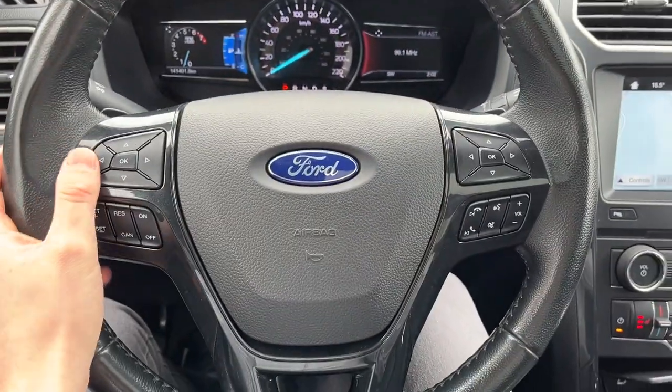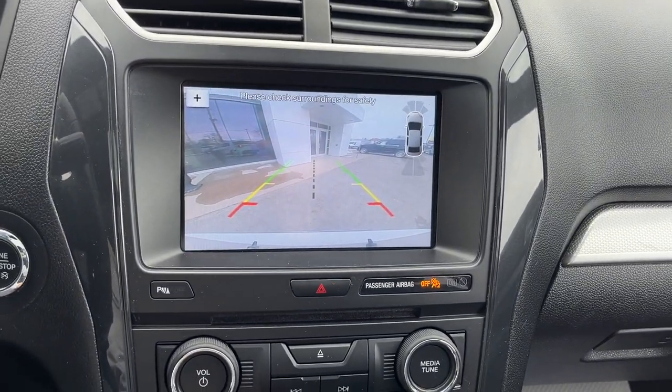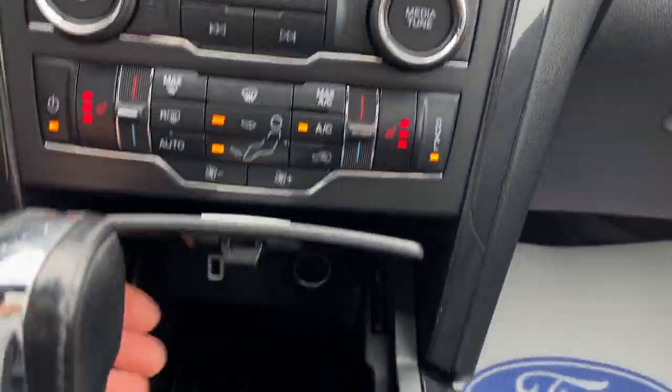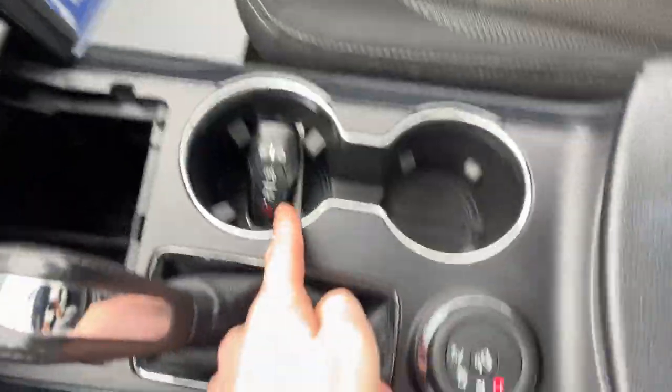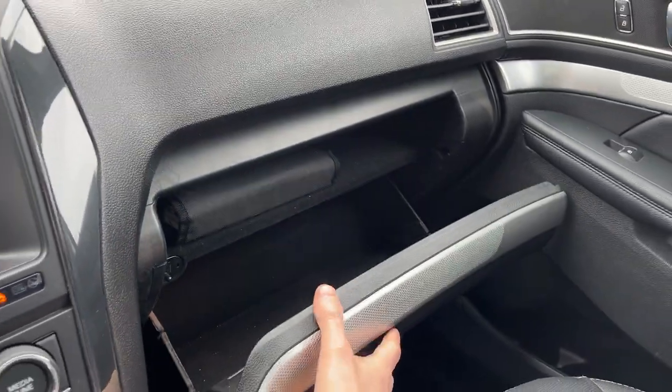You have navigation on here, and if you pop it in reverse there's your reverse camera along with front and rear parking sensors. You also have Apple CarPlay and Android Auto on here, with your different connections down there. There's remote start on the key fob, different drive modes for the vehicle, some storage in the center console, and more over here in the lockable glove box.